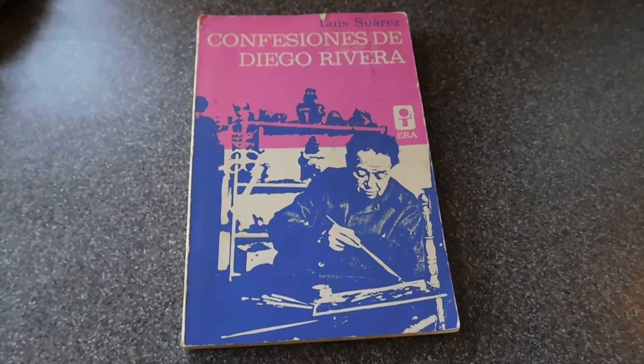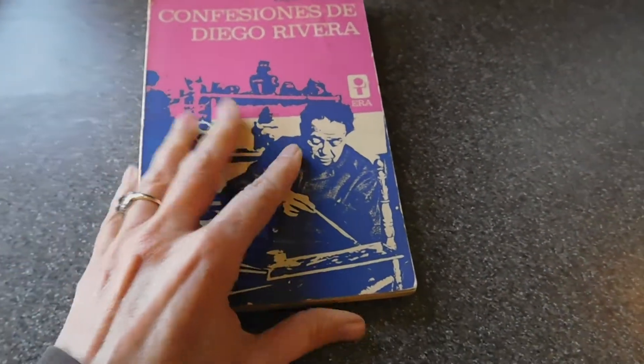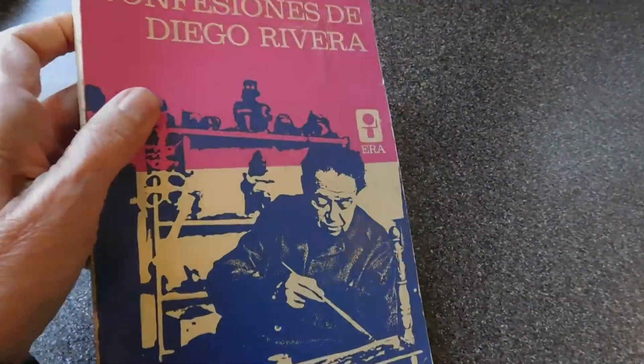This is a book — Confessiones de Diego Rivera, the famous artist. Sometimes these old books can be really valuable, so I'll have to look that up.